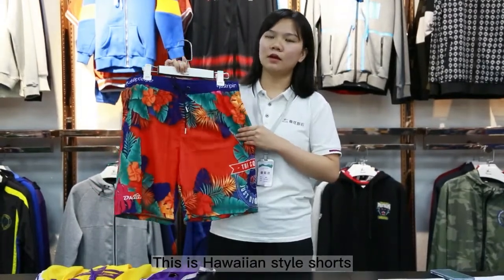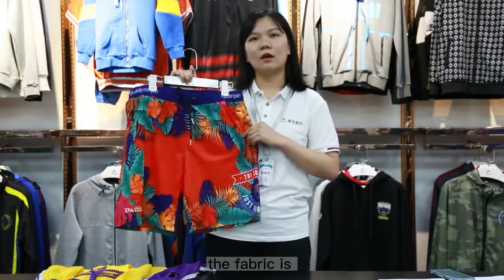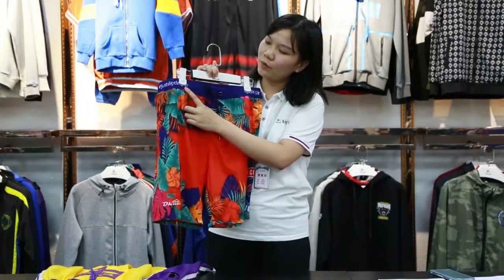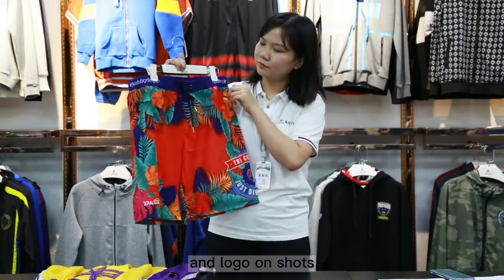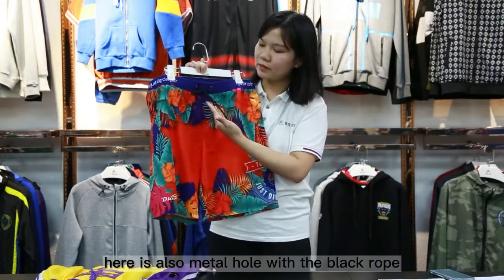This is how we use the style shorts. The fabric is 100% polished material. The words on the shorts on the waistband is pretty. We can do any design and logo on shorts. Here is also a metal hood with the black rope.